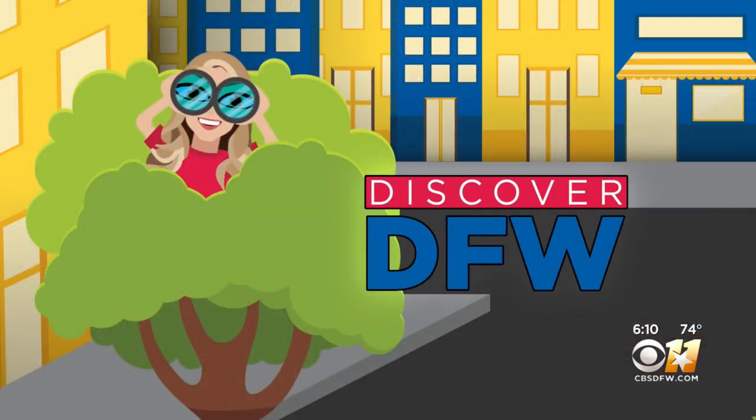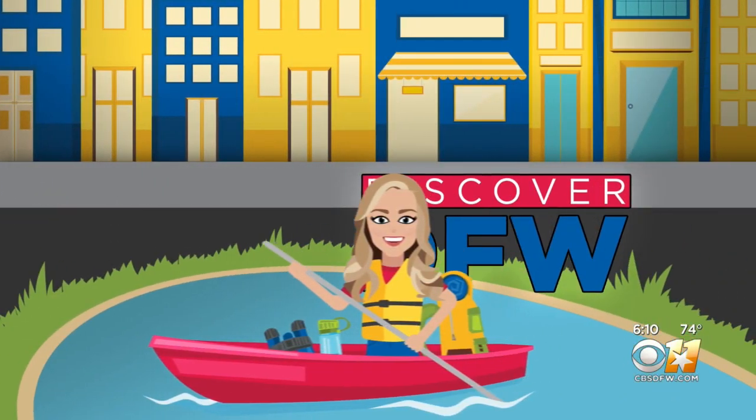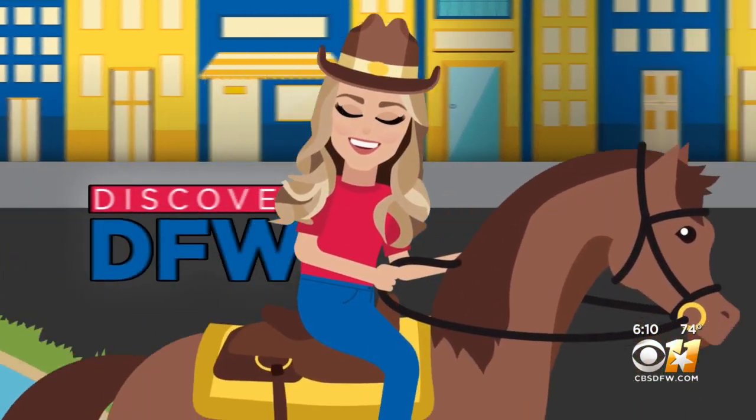The Perot Museum of Nature and Science is known for its hands-on exhibits that inspire inquisitive minds of all ages. In this week's Discover DFW, Madison found out there's always something new to explore at the Perot.